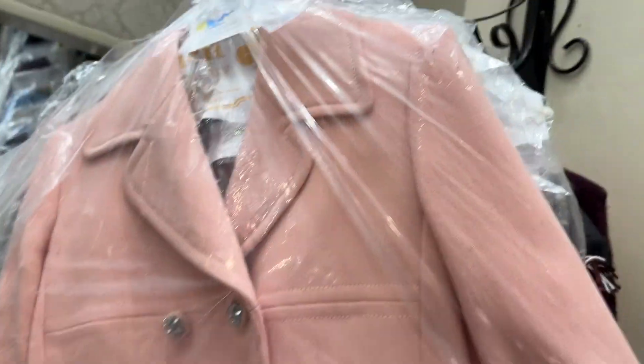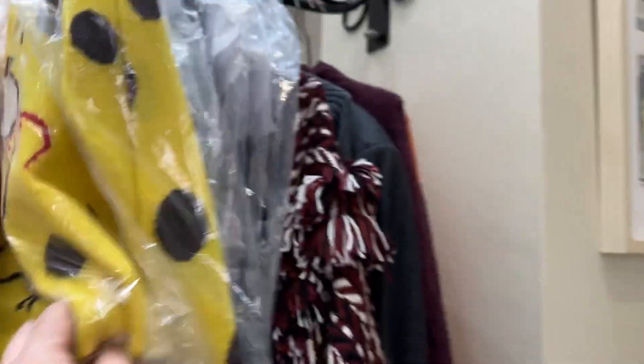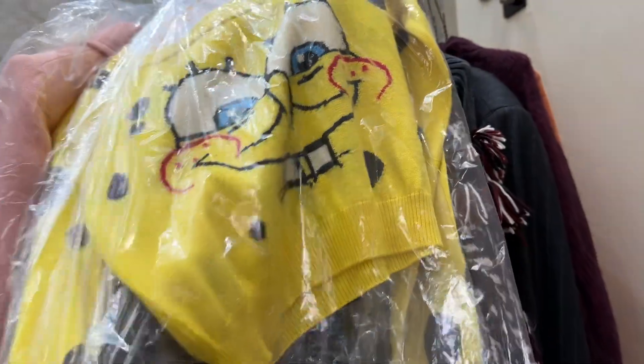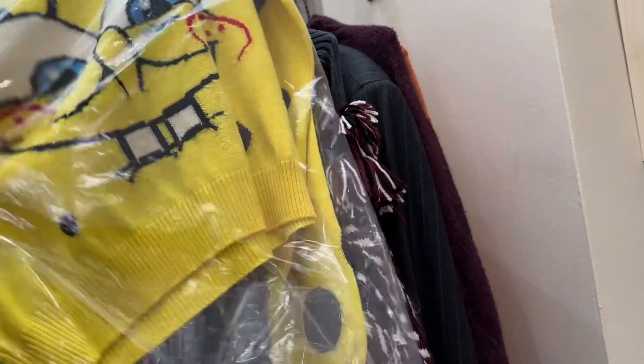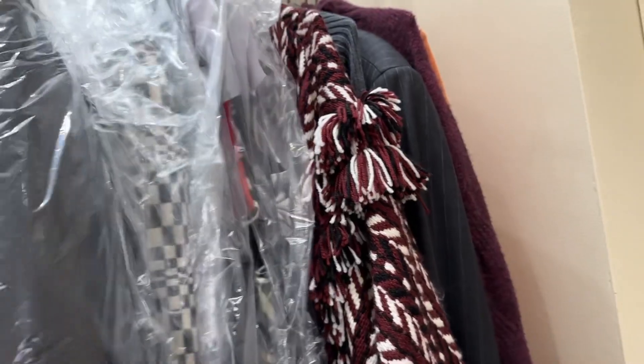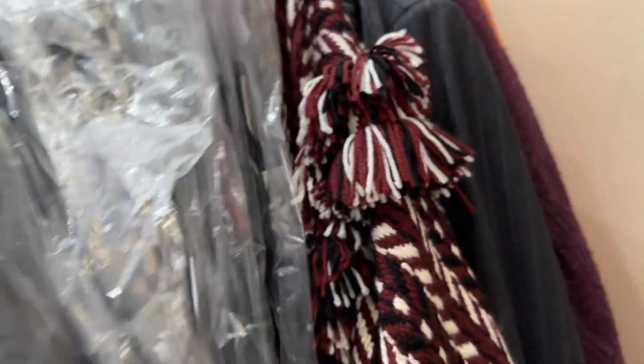This pink viskino jacket. We've got the Spongebob sweater. I have the matching raincoat and bag I'm going to be taking. We have this little kids jacket — I only have like two pieces of kids by Moschino, and this is one of the kids ones. So cute.